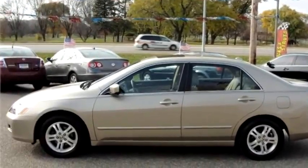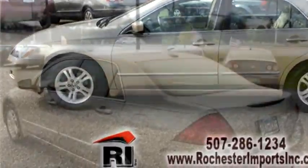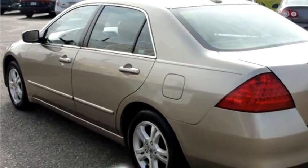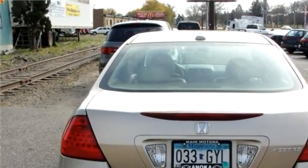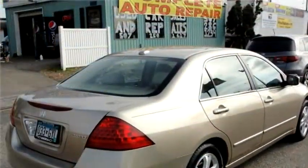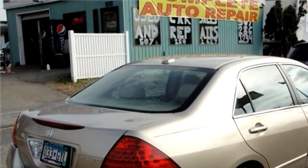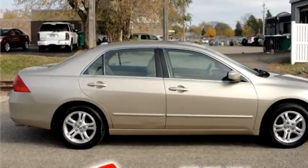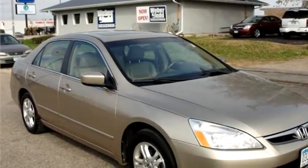Rochester Imports proudly presents this 2006 Honda Accord. The body style is sedan, it has four doors, transmission is automatic, drivetrain is front-wheel drive, exterior color is gold, interior color is beige. It has a four-cylinder engine, size is 2.4 liter. It has options like passenger airbag, side impact airbag, remote alarm control, and bucket seating.